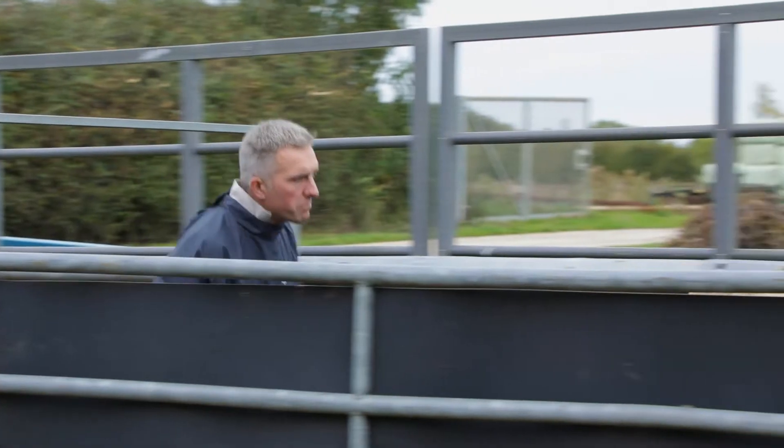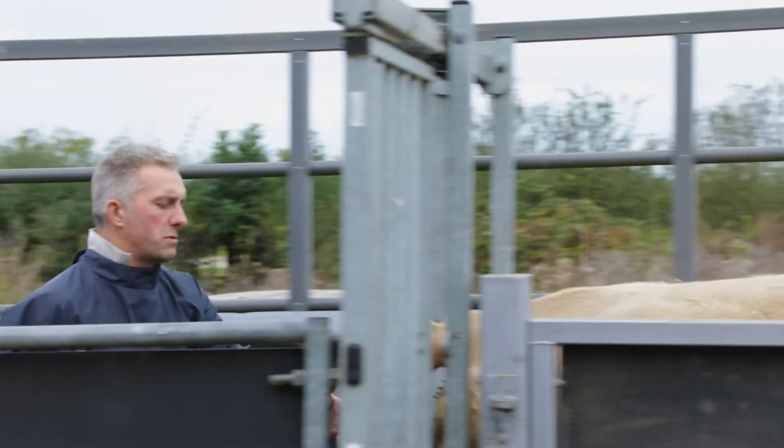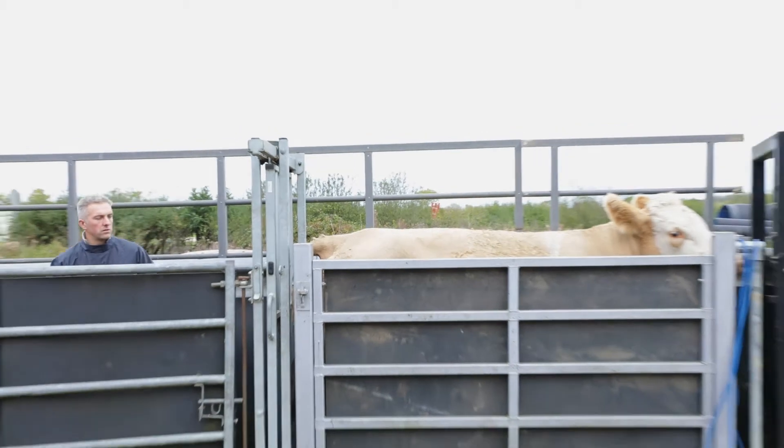James Shuler farms a herd of Pedigree Simmentals near Bicester, Oxfordshire. James did his AI training with Bishopton Vets in Ripon, North Yorkshire this summer.